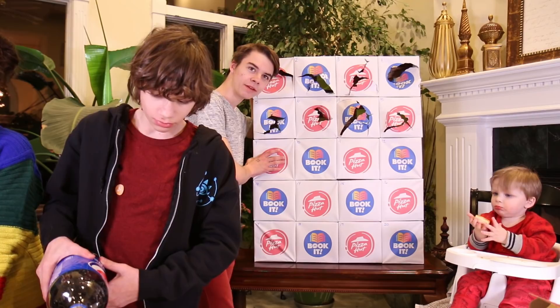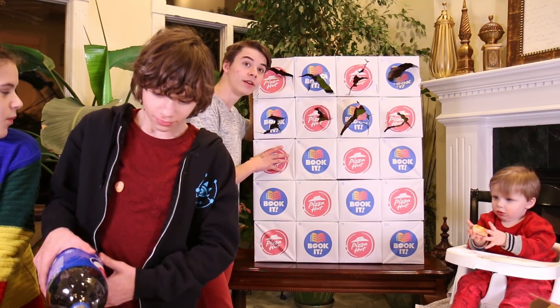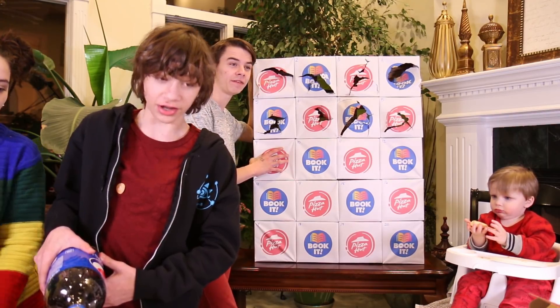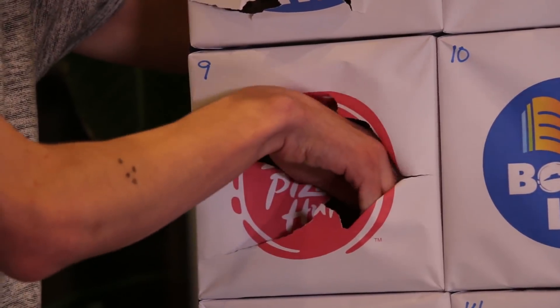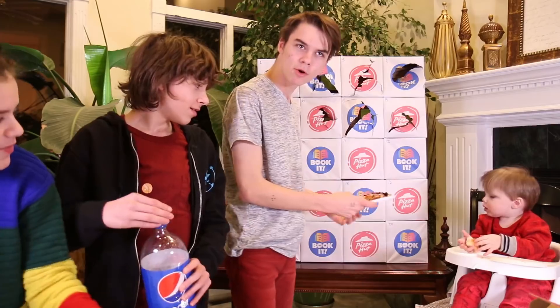I'm going to do number nine — 'neuf' in French. Veggie lovers! I'm going vegetarian. I honestly like this. Veggie pizza is good.